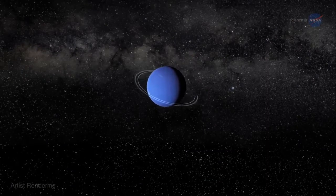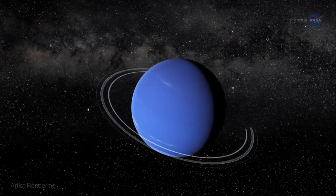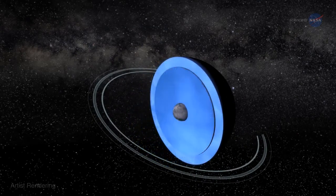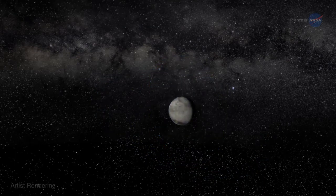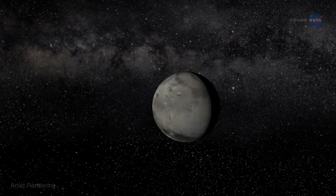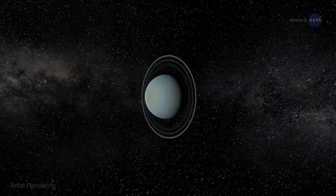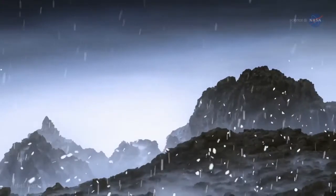For many years, especially since 1989 when Voyager 2 flew past Neptune and measured its gravity field, astronomers have known that the blue giant harbors a secret world inside. Hidden deep below the azure cloud tops lies a rocky core not much larger than Earth. Uranus has one too. These worlds within worlds could have exotic properties including scorching hot oceans and diamond rain.